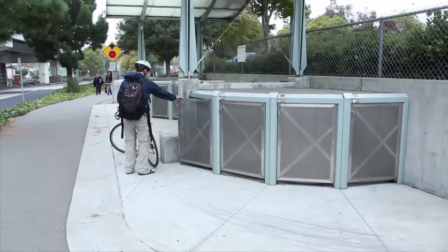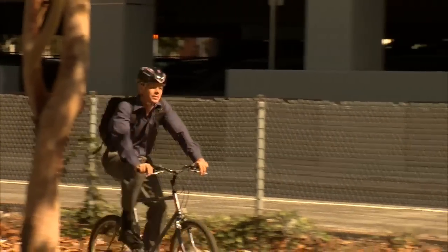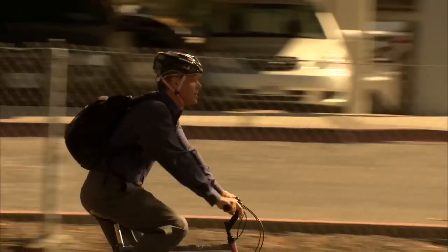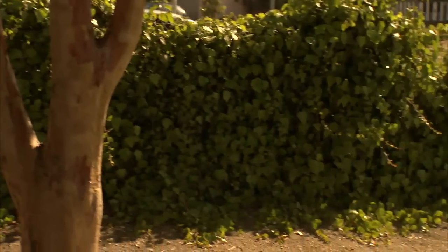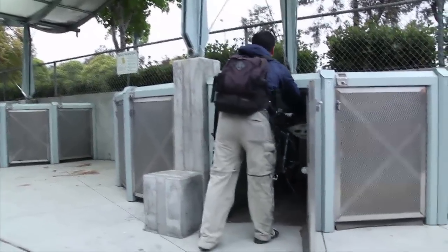Cyclists have less reason to worry about their bikes now, thanks to Steven Grover and ELOCK Technologies, who redefined the concept of bike lockers with BikeLink. BikeLink works by providing people with a safe place to park their bike at transit stations so that they feel comfortable using their bicycle to close the first and last mile gap of their trip.